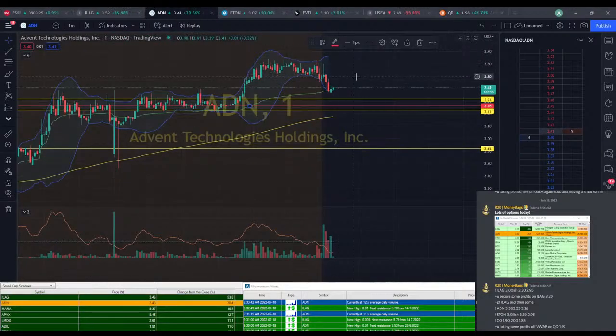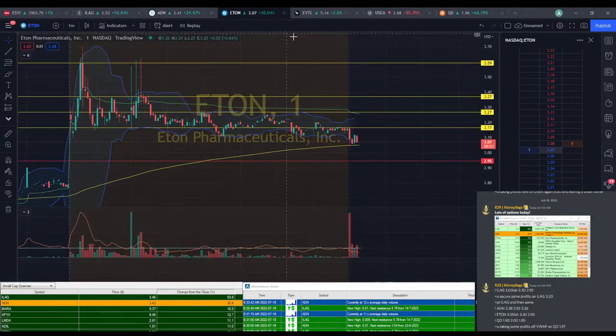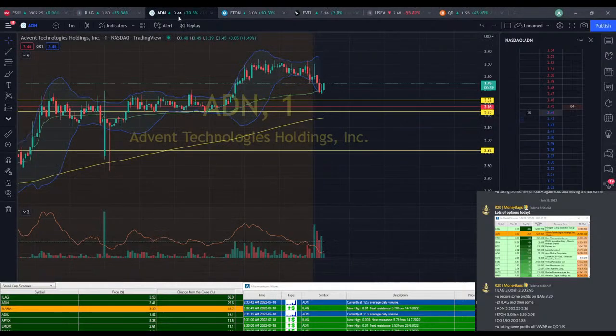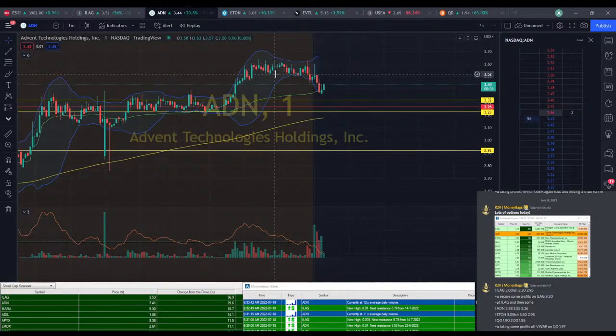We've got ETON at $3.07, so we're getting pretty close to that entry point. You could jump in at $3.07 if you want to. Definitely not a bad price to get in at $3.06. We've got ADN at $3.45, so we're not doing too bad. We have started to move up — we did take a little bit of a dip past that VWAP line, but we are moving up now, so ADN's looking all right.